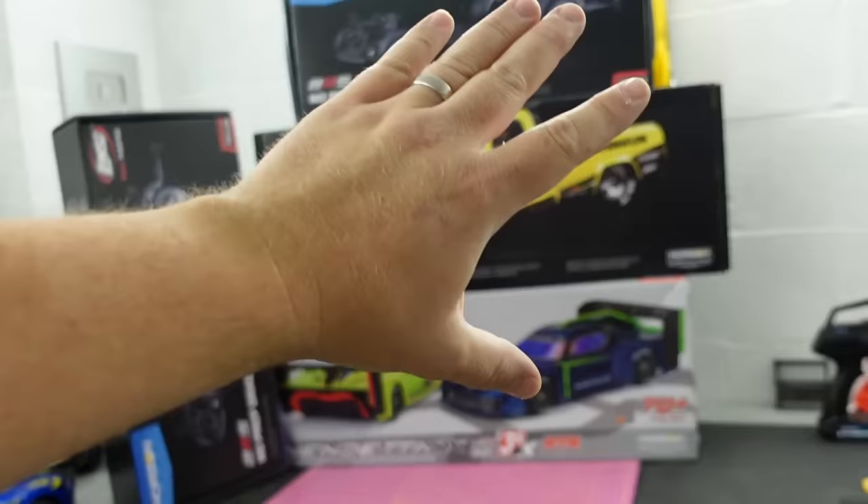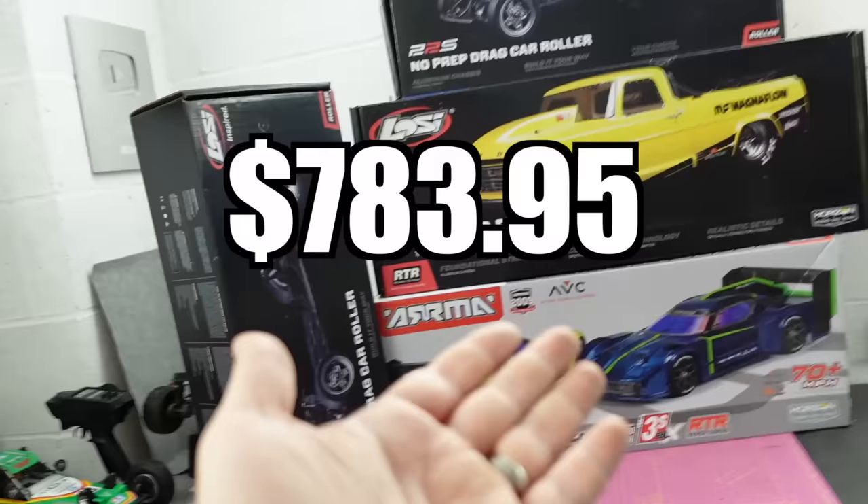I'm going to put on screen now how much all of this cost me, and then how much it would have cost me if I'd bought it from a UK hobby shop during July.